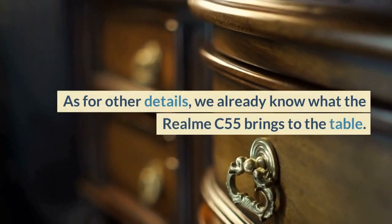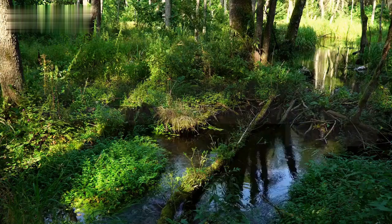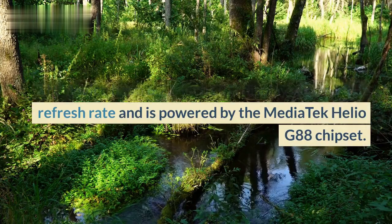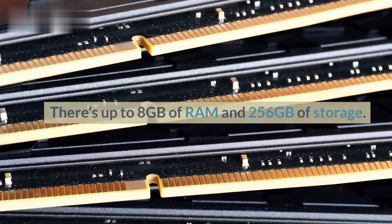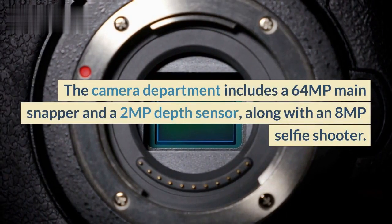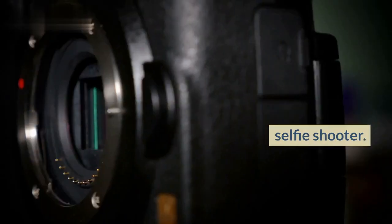As for other details, we already know what the Realme C55 brings to the table. The device has a 6.72-inch LCD display with a 90Hz refresh rate and is powered by the MediaTek Helio G88 chipset. There's up to 8GB of RAM and 256GB of storage. The camera department includes a 64MP main snapper and a 2MP depth sensor, along with an 8MP selfie shooter.